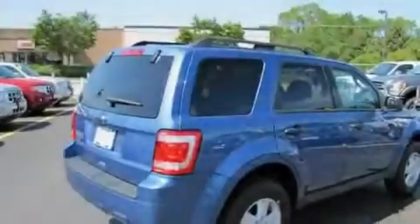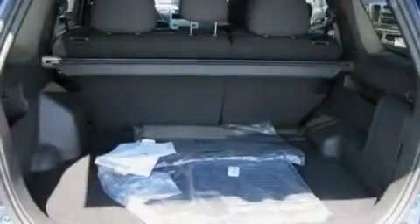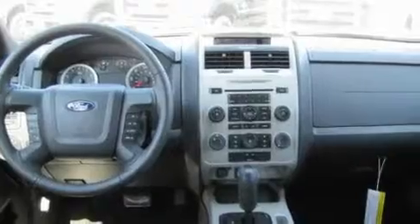Its top features include a leather-wrapped steering wheel with audio and stereo wheel controls, cruise control, an auto-dimming rearview mirror, commercial-free satellite radio, a low-tire pressure indicator, a traction control system, and it's easy to see why this automobile is an excellent choice.